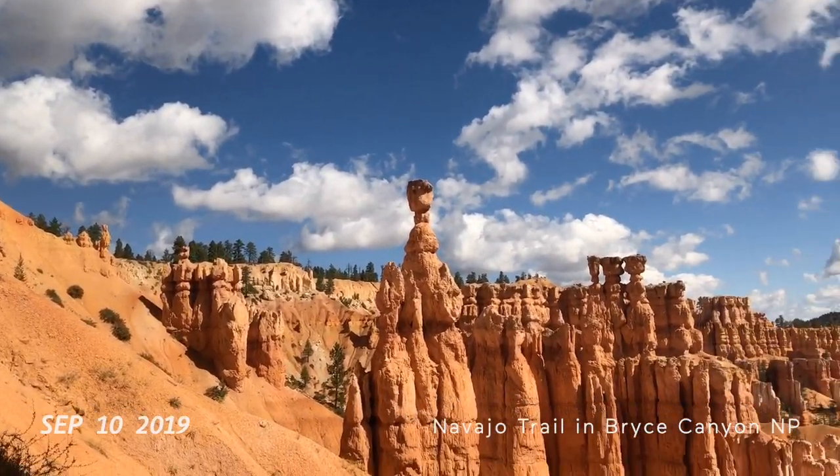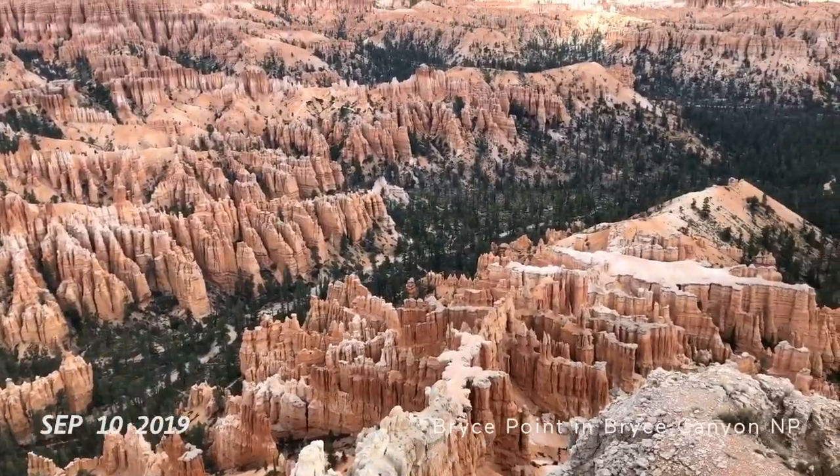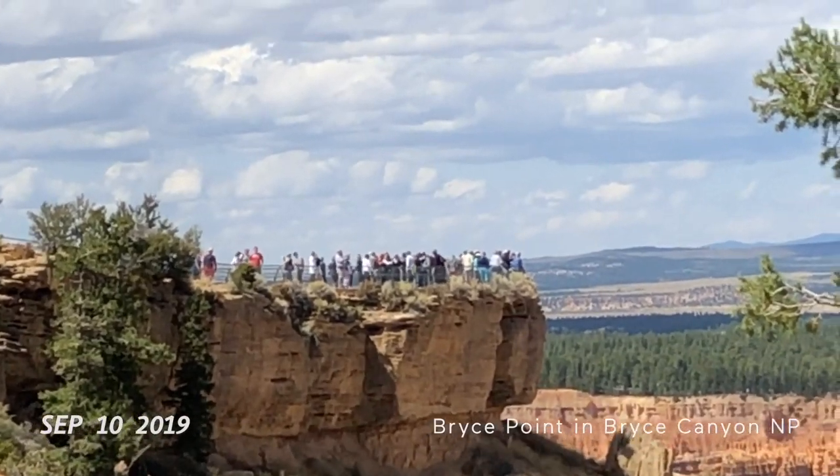Thor's Hammer. Another benchmark. So what did you think of the Queen's Garden Trail? It was pretty. Bryce Point looks very busy.